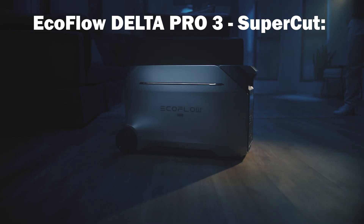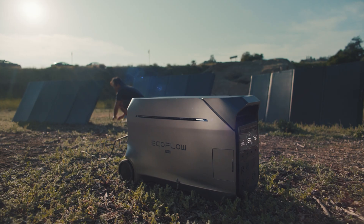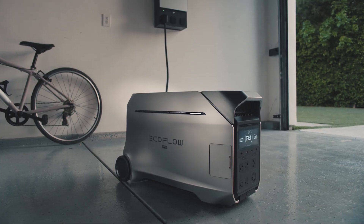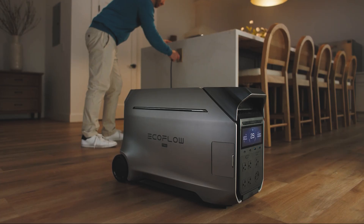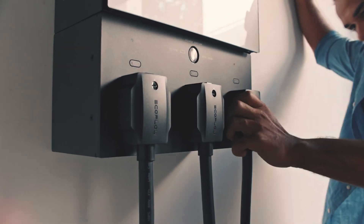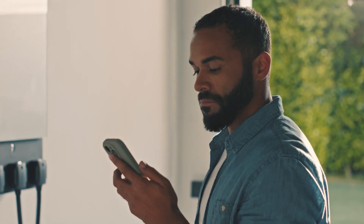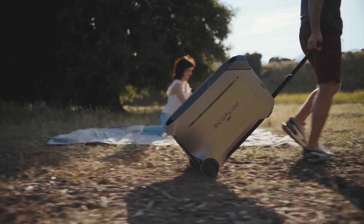Big news: EcoFlow is pushing the limits again with an all-new power station featuring serious innovation, including extreme tech charging that can charge the four kilowatt-hour battery in just 50 minutes, X-Quiet Tech for ultra-quiet operation, 4,000 watt output, a 240-volt outlet, a five-year warranty, and an app for ultimate control. Say hello to the EcoFlow Delta Pro 3.